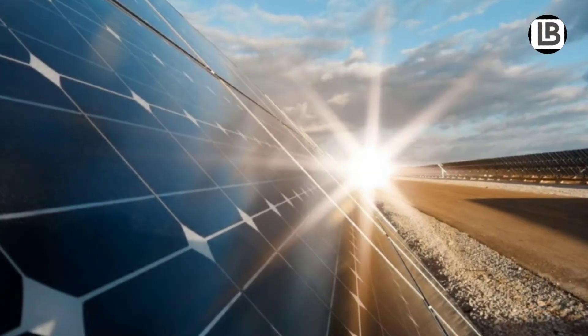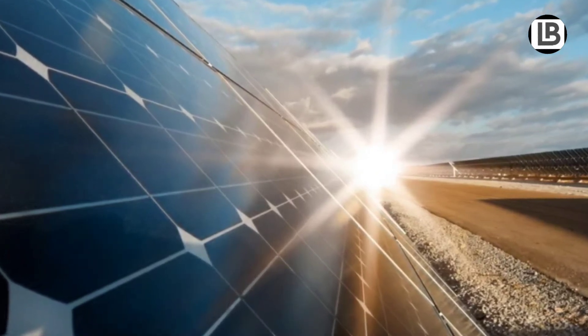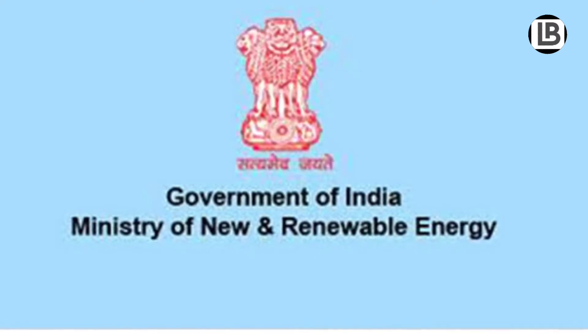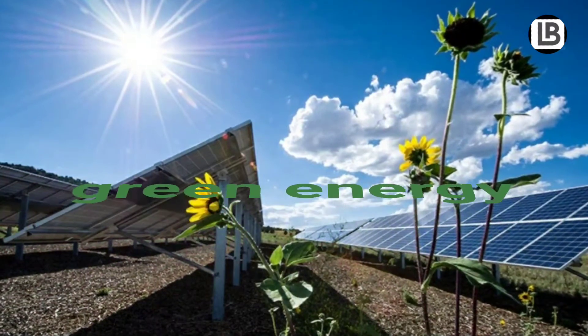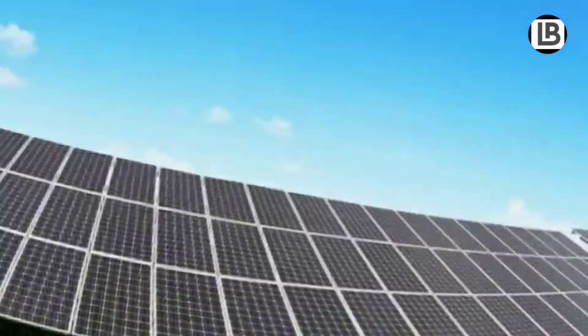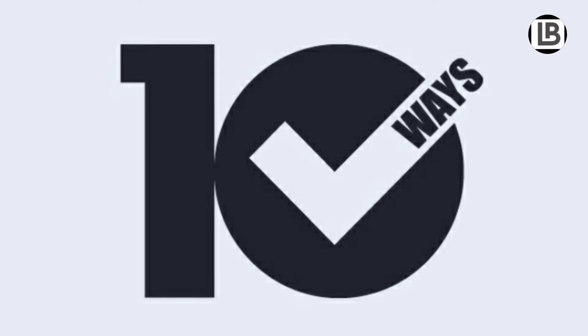There has been a visible impact of solar energy in the Indian scenario in the last few years. The Ministry of New and Renewable Energy is the nodal department that deploys new and renewable energy to supplement the energy requirements of the country. As solar energy is green energy, free energy, and everlasting energy, here are 10 ways by which solar energy can be used.